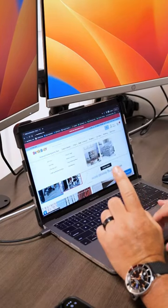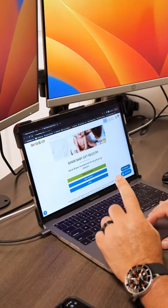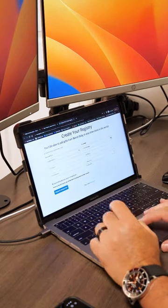On BabyBaby.com, go up to the header, click on Create a Registry, create a quick little registry, and start adding products. It's very, very simple.